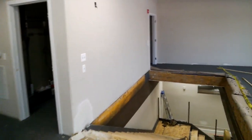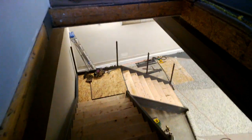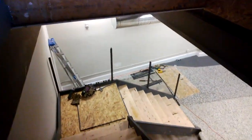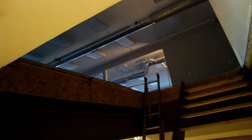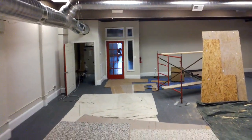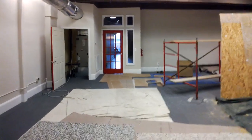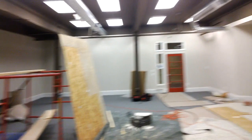Going back downstairs to give you an idea of the space. We can look up and see the third floor space from down here. We also have a view out the window and a view of the entire space.